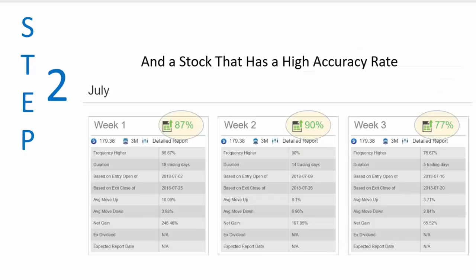As you can see with this particular stock, during the month of July the first week it's been up 87% of the time, the second week it's been up 90% of the time, and the third week it's been up 77% of the time — and this is since 1986. Those are incredible numbers for that long of a period with regard to a seasonal. It's a very strong seasonal from the standpoint of both the size of the move and the accuracy with which it has made the move in the past.